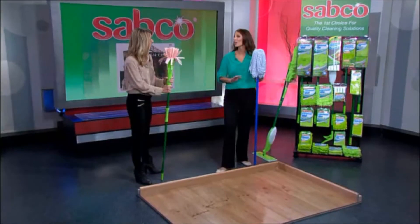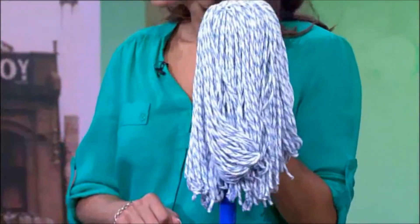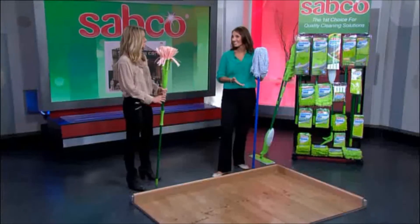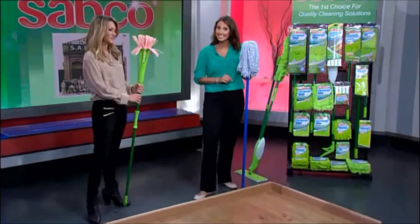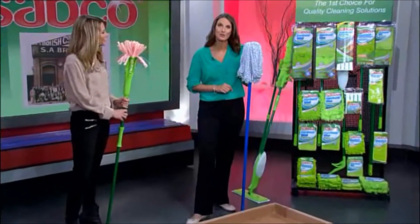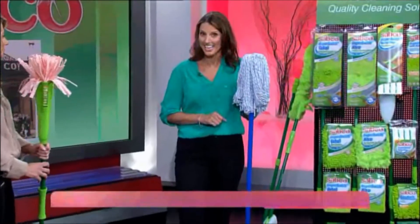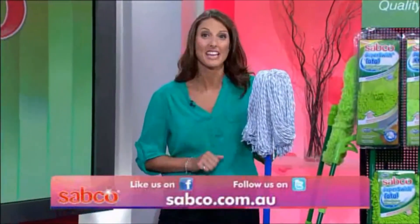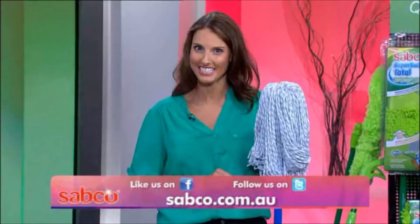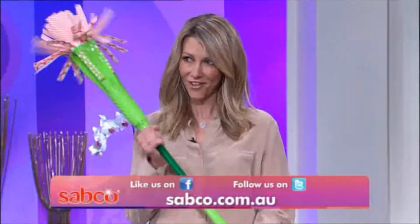Cleaning products have come a long way in recent times. We all remember the old cotton mop — smelly, heavy and hard to clean. Well, now there is a better way. The cleaning technology leader in Australia is one of this country's most iconic brands, Sabco, a name trusted for over 120 years. Sabco makes Australia's leading range of cleaning products — just about everything for those who want things seriously clean. And Sabco is easy to recognise because of its unique green colour.